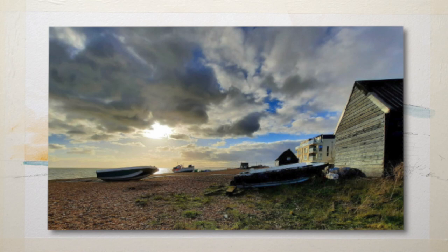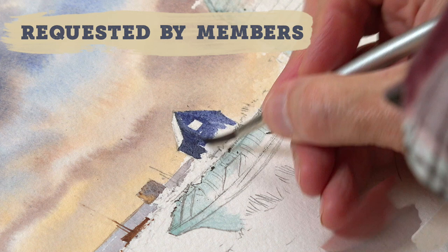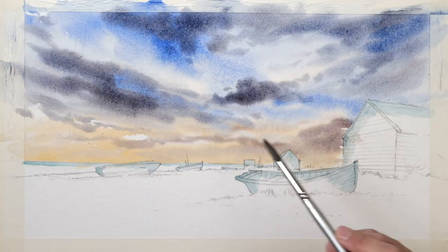This week we're painting a scene from a photo sent in by one of the members, Susan, of this little coastal scene at Hive in Kent. As soon as I saw it, particularly the sky, I thought that'll make a lovely painting, and there were quite a few comments on the Ask Jeff section backing Susan up — Anne and Colin and Phil — who said yeah, we'd love to have a go at that, especially the sky.